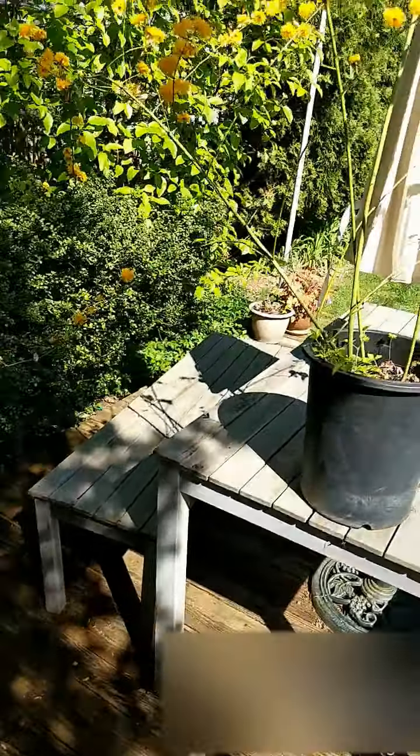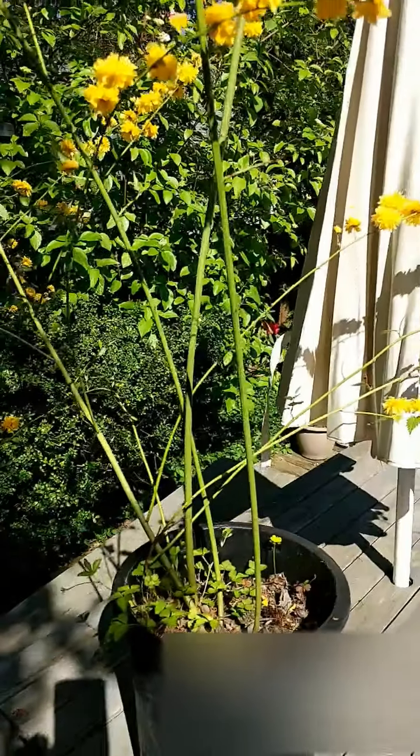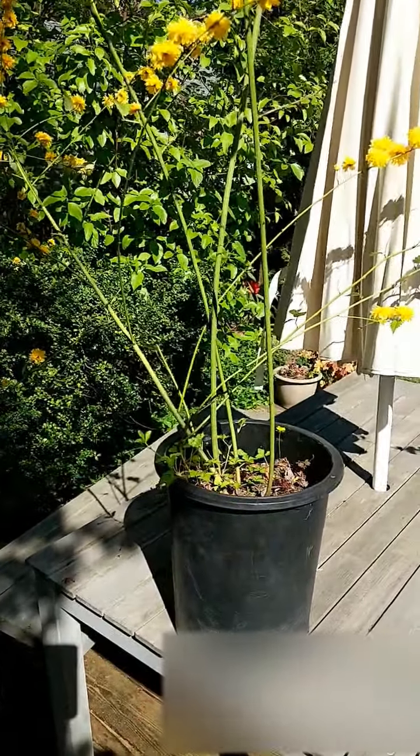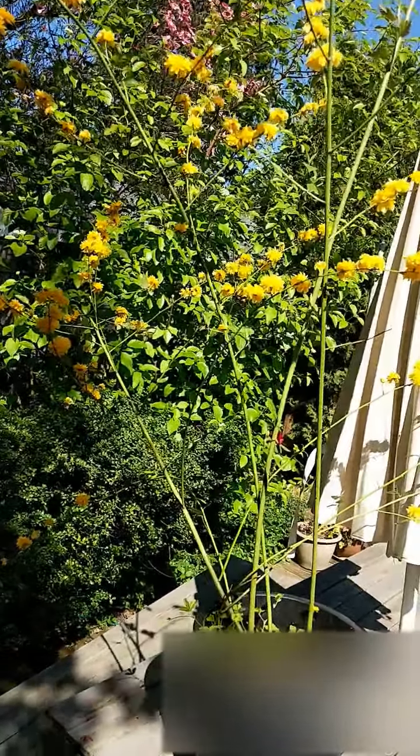I've also got this lovely plant called a Japanese rose. I've got it in this big pot here — I started it from a cutting and just haven't decided where I want to put it, so it's still living in its pot, but it'll find a home at some time.